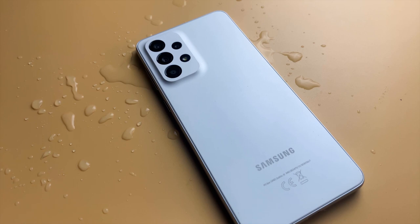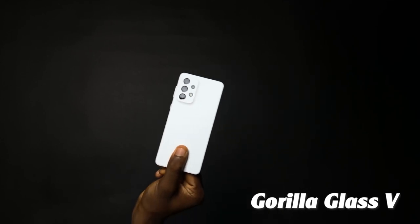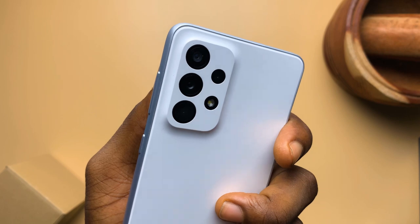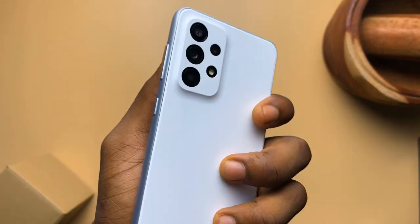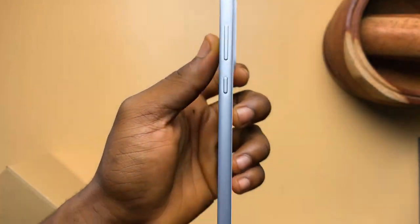In terms of durability, it comes with an IP67 rating for dust and water resistance, and for the screen, you get Gorilla Glass 5 protection, so it should handle scratches better. Definitely don't drop your phone because it will break. Also, the part where the frame and back meet doesn't retain as much dirt, if any, compared to the A23's design, so I like that.